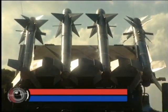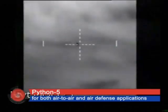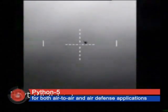The Python-5 is the same missile used in the Spyder air defense system, allowing flexible use of the Python-5 inventory according to operational requirements.